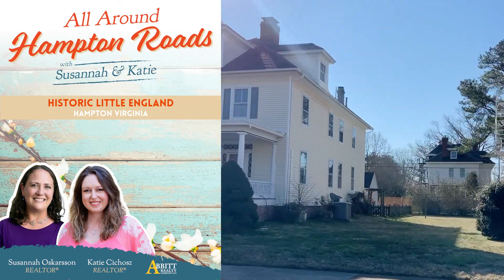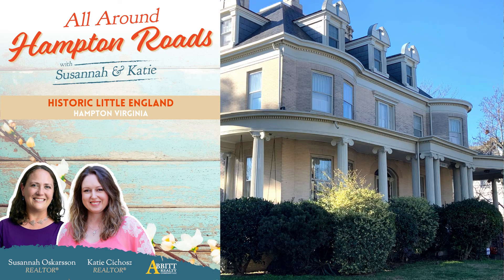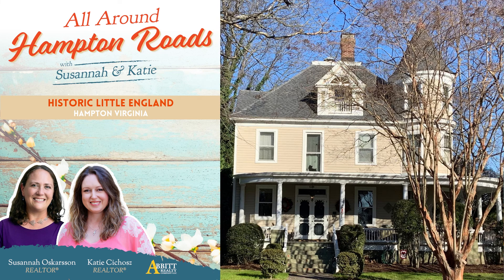A few notable homes and favorites in Little England: 4403 Victoria Boulevard, a beautiful Queen Anne Victorian, which was also the first house built in the neighborhood for James Darling's son, Frank. The Reed House, a grand and gorgeous yellow brick neo-Romanesque revival built in 1902 for Harry Reed, a boat pilot. This one may be Susanna's favorite. The Brittingham House, another incredibly beautiful Victorian home built in 1899.